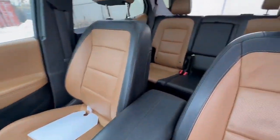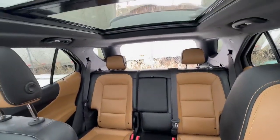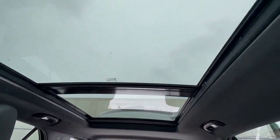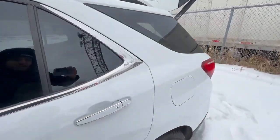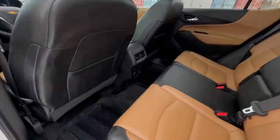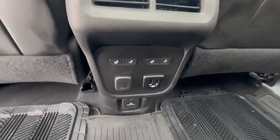We turn around to see the nice two-tone seats in the rear, and when you look up you'll see that beautiful panoramic roof. Now take a look at this feature in the back — heated seats in the rear, which I think is amazing, especially for a family vehicle like this.